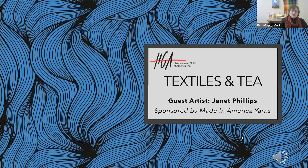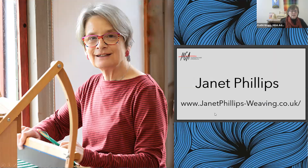Hello, everyone. Welcome to Textiles & Tea with the Handweavers Guild of America. I'm Cathy Group, the Advertising and Marketing Manager for HGA. Today, Textiles & Tea is sponsored by Made in America Yarns. See their full range of beautiful yarns at MadeInAmericaYarns.com. We will have questions today, probably the last 15 minutes. Please use the Q&A button — don't put questions in the chat. Put comments in chat, but put your questions in Q&A and we will get to as many as we can.